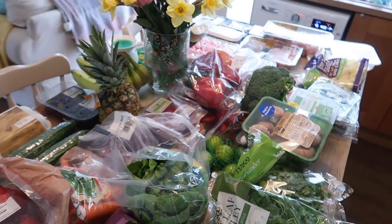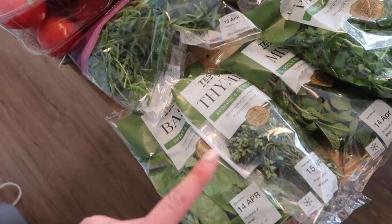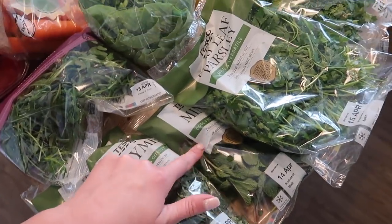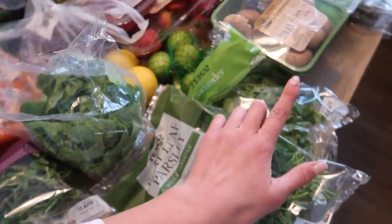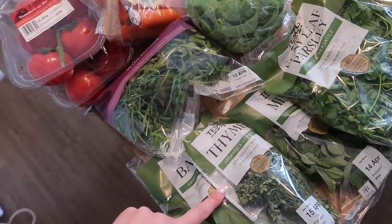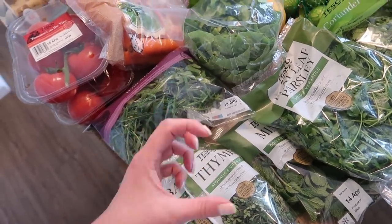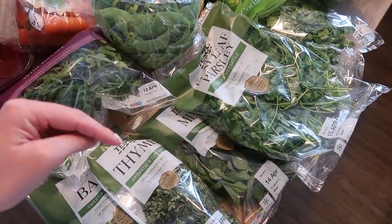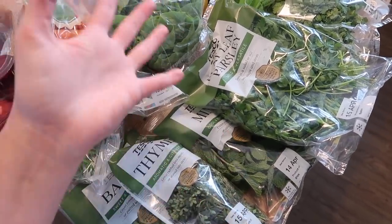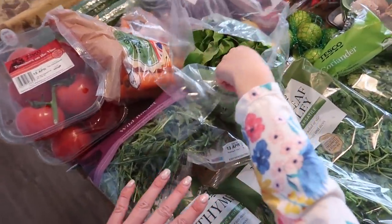Everything else is over here and I'm really trying to up our veg intake because we've got all the veg this week. Starting over here we have so many herbs — basil, thyme, mint, big parsley, and a big coriander for all the recipes I'm doing. A good tip: if you have any leftover herbs, chop them and add them into ice cube trays with some oil, then you've got herby oil cubes you can pop out and add to a dish or cook your food in.